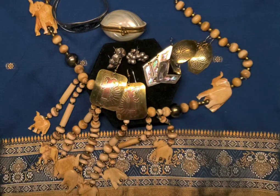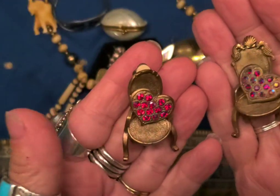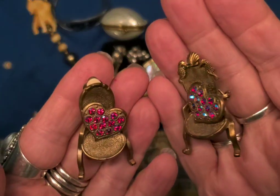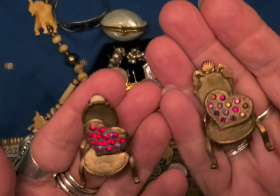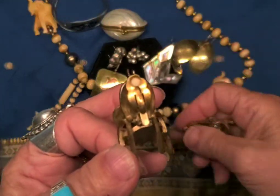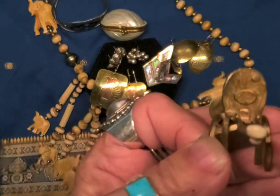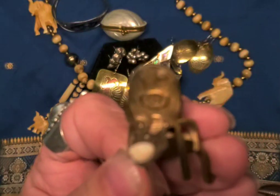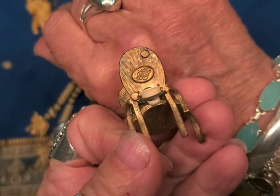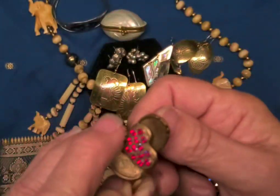Keeping in with the earrings, here's something really different. Look at these — these are Kirk's Folly. It's actually an earring — a clip earring and brooch set. There's the Kirk's Folly mark on the back of the earring.